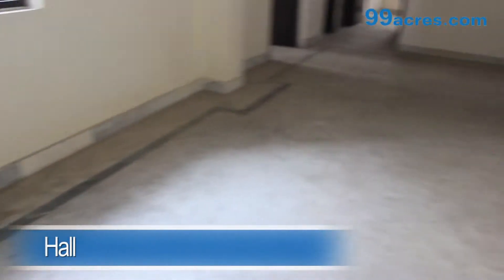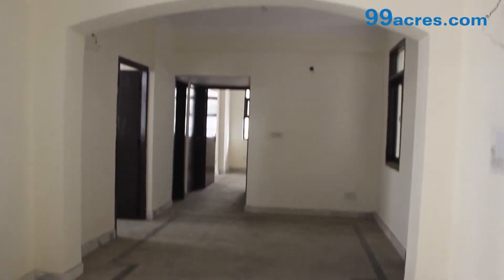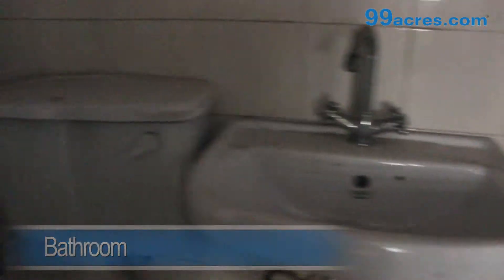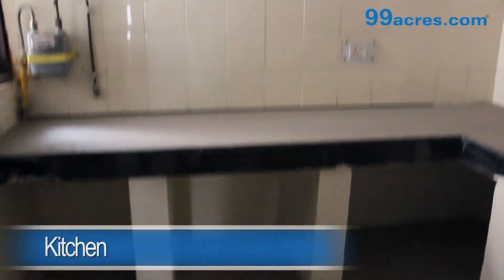This is a 3 BHK apartment. The hall has marble flooring and an attached bathroom. The kitchen is regular.